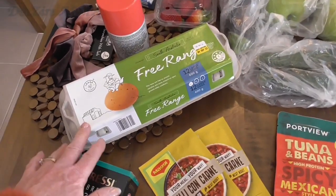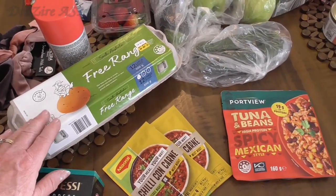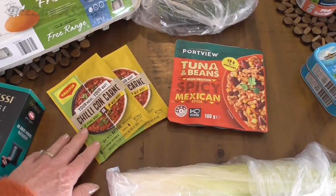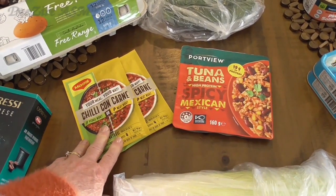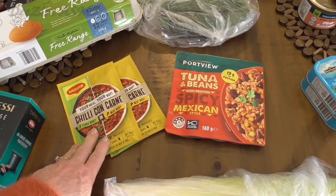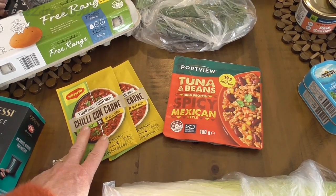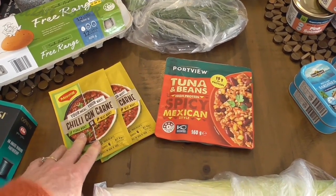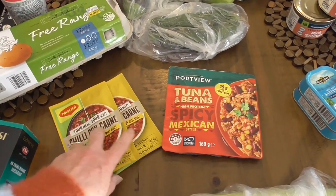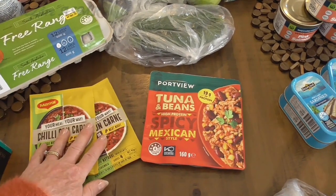Free range eggs, a dozen of those. Chilli con carne — I haven't made that for a while. It's always nice to have that with some rice, tzatziki sauce, and cucumber during the winter. So I bought that.